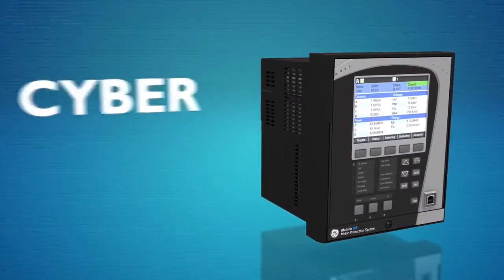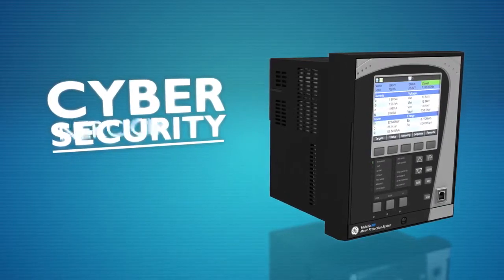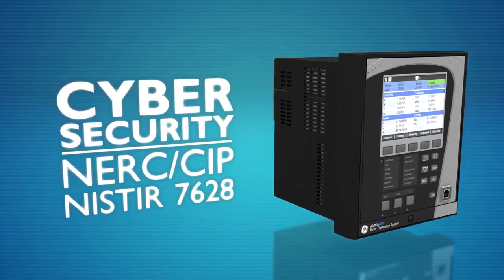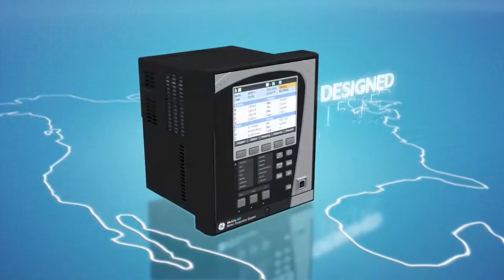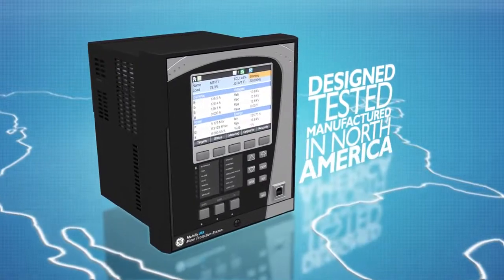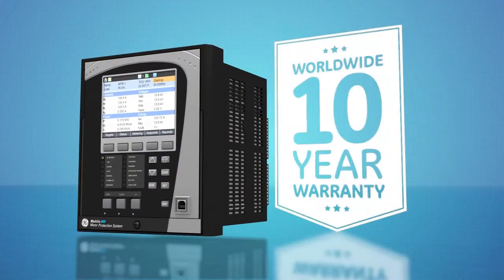Coupled with the latest cybersecurity features, customers are able to comply with the latest NERC SIP and NIST-STEER 7628 cybersecurity requirements. GE's Multilin 869 is fully designed, tested, and manufactured in North America and backed by GE's new comprehensive 10-year warranty.